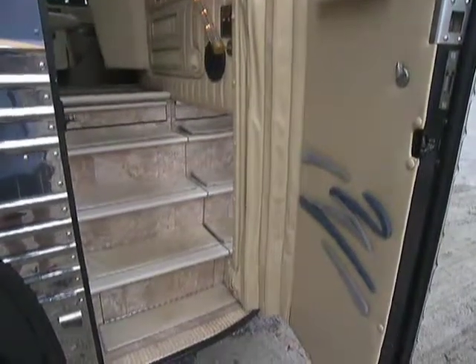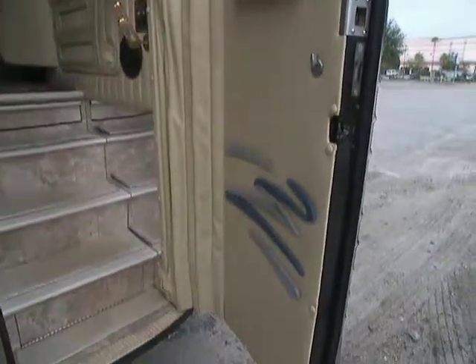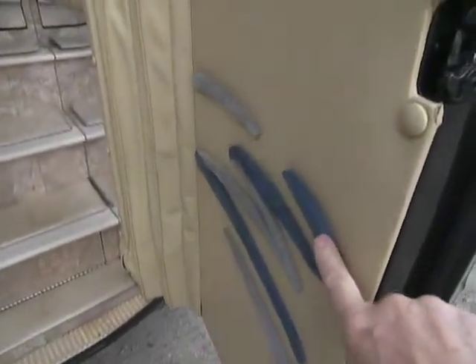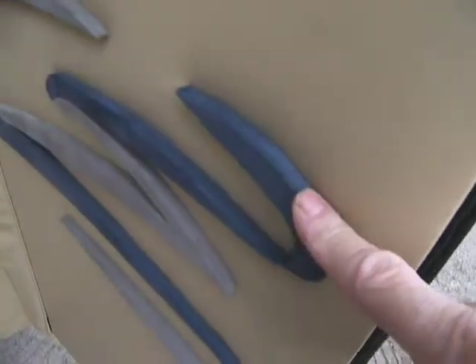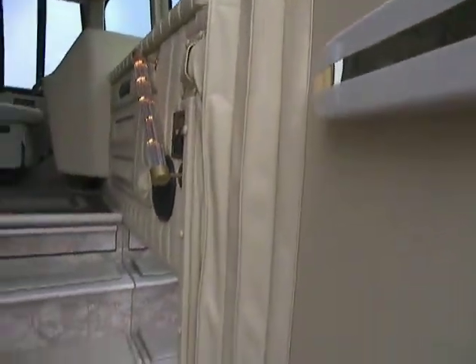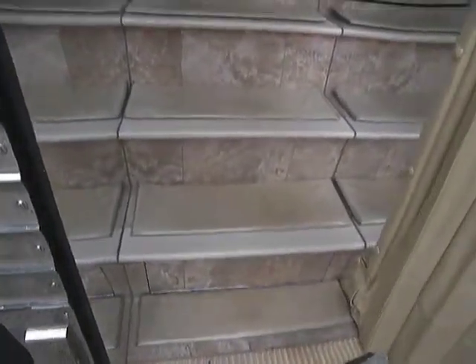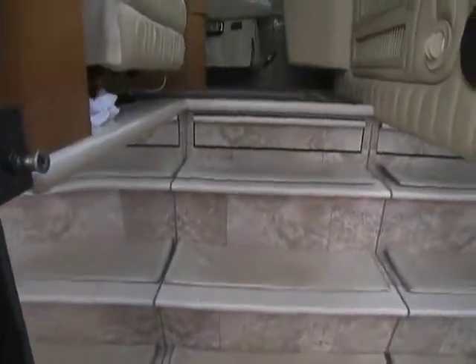This is the entrance to the 1998 Vogue, the 40-foot Privos bus. There is very attractive artwork here on the door. Corian edges on the door and on the lips of the steps. Brand new polished tile floor.